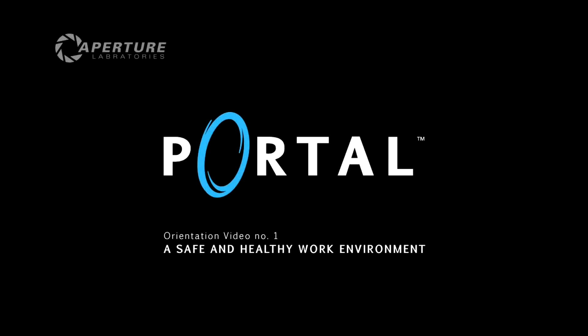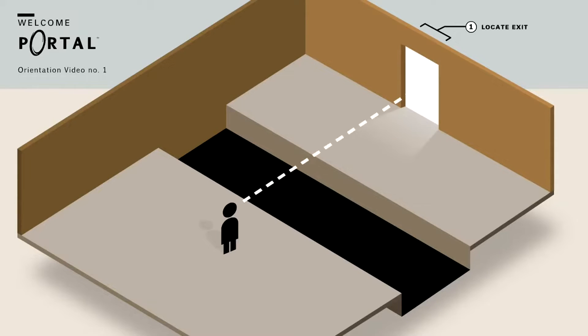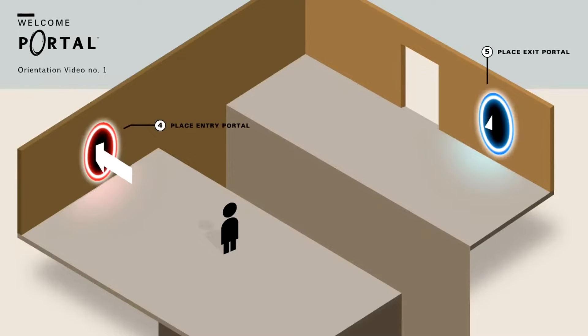Welcome to the Aperture Science Enrichment Center. Let's look at some of the challenges you'll face as a test participant. You may be required to perform simple tasks such as locating an exit. These simple tasks may be supplemented with insurmountable obstacles. Thanks to the Aperture Science Handheld Portal Device, the impossible is easy.